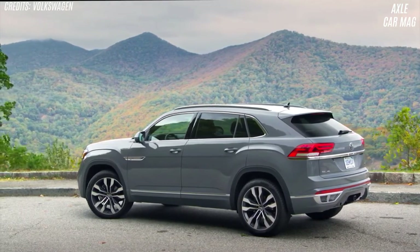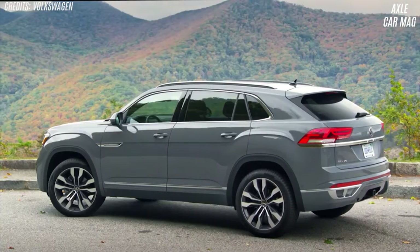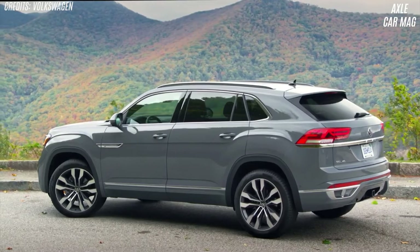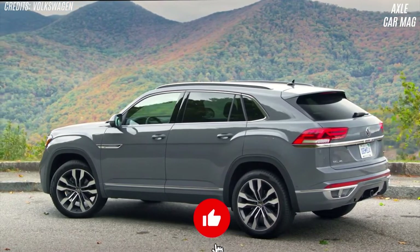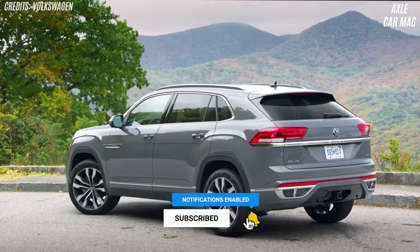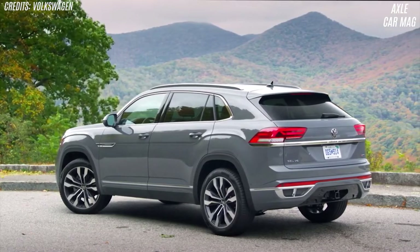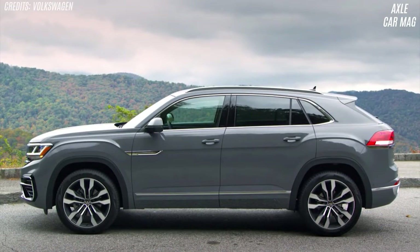Every SEL now comes with all-wheel drive and 20-inch wheels. The R-Line package features 21-inch rims on all SEL Premium trim levels. The new R-Line black aesthetic package offers the mid-sizer a shady air. With the V6 and technology package, the SE costs a little over $40,000. 4Motion all-wheel drive is available for $1,900.